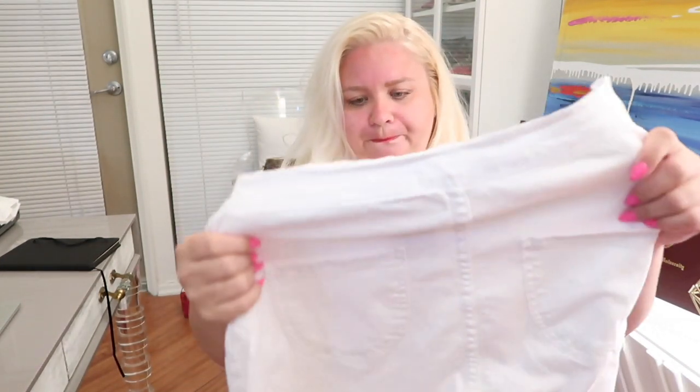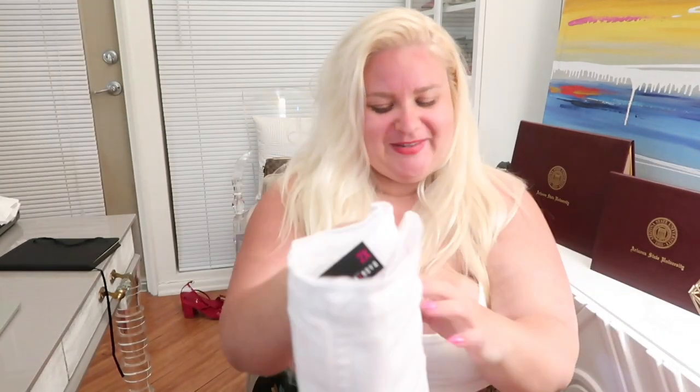They do also have little pockets on the back. Anyway, you'll have to bear with me — I'm really sunburned. I don't know how this happened to me, it just happened this weekend. I just got a lot of sun.